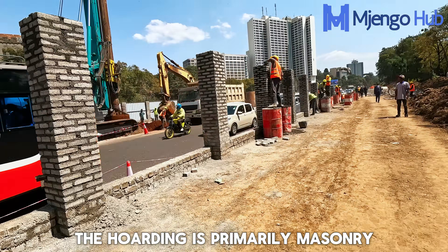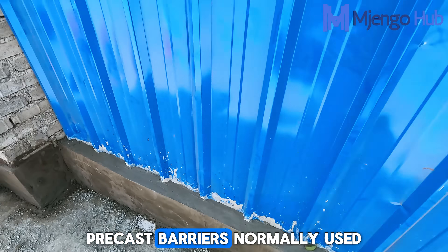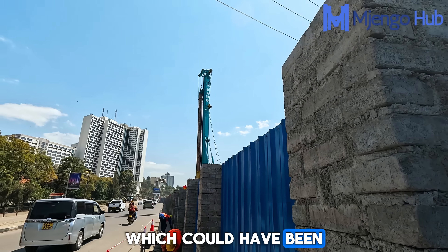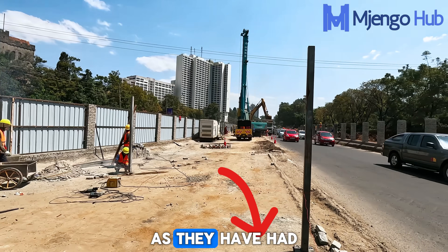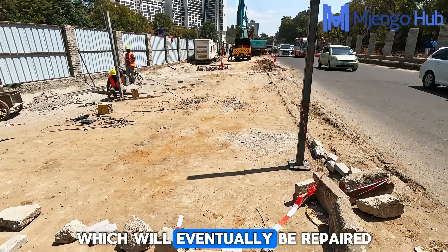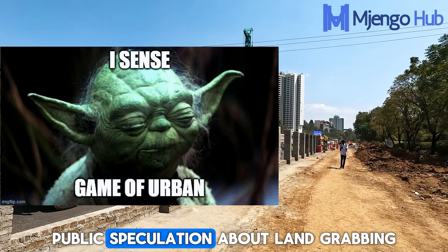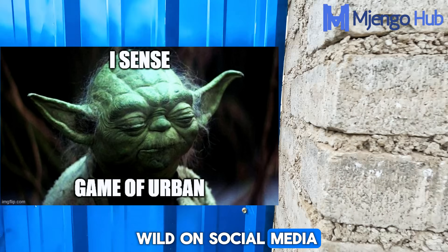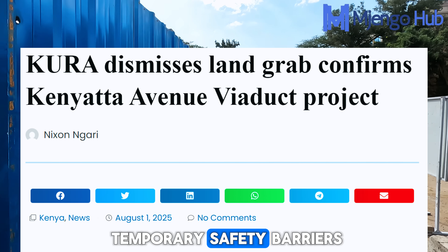The hoarding is primarily masonry — a choice made because it is slightly cheaper than the huge precast barriers normally used, and it doesn't interfere with the asphalt surface, which could have been an issue if they had to drill steel into the ground. Some cross sections will eventually be repaired. When the temporary walls went up, public speculation about land grabbing and illegal construction ran wild on social media, and KURA had to step in and clarify that these were simply temporary safety barriers.